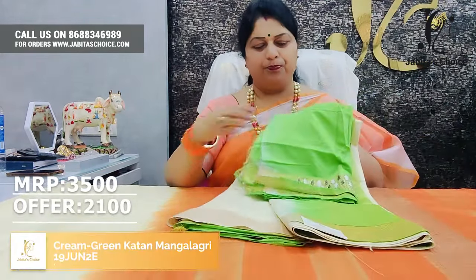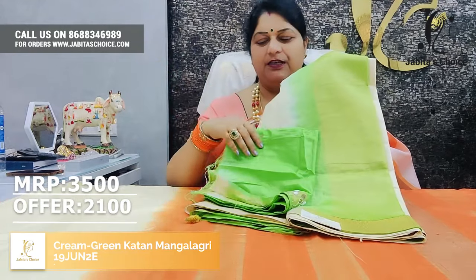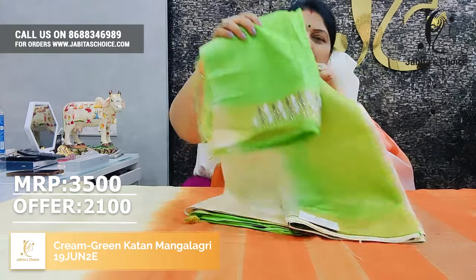We are going to change a lot of colors, and we are going to change some colors with orange combination, and we are going to work in the green size — a beautiful saree, grand and stylish.